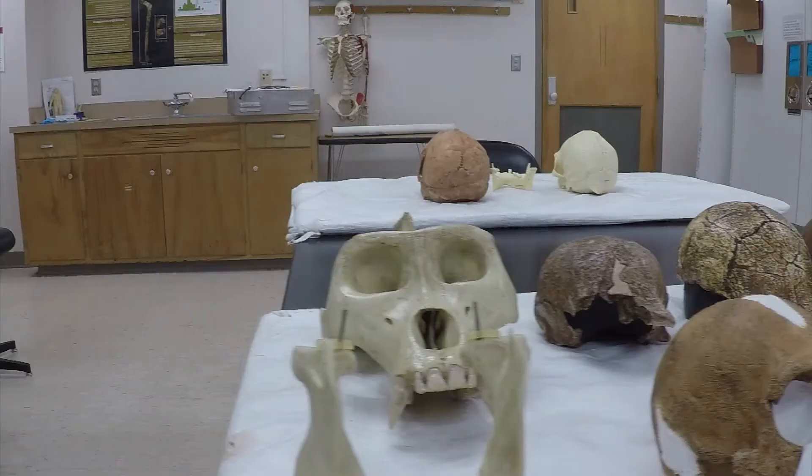Hi there, everyone. I'm Professor John Hawkes, and I'm an anthropologist at UW-Madison and a faculty member in the Crow Institute for the Study of Evolution. I brought you here to the Biological Anthropology Lab to talk about my work and to introduce some of what we do with comparing fossil hominins and human evolution.